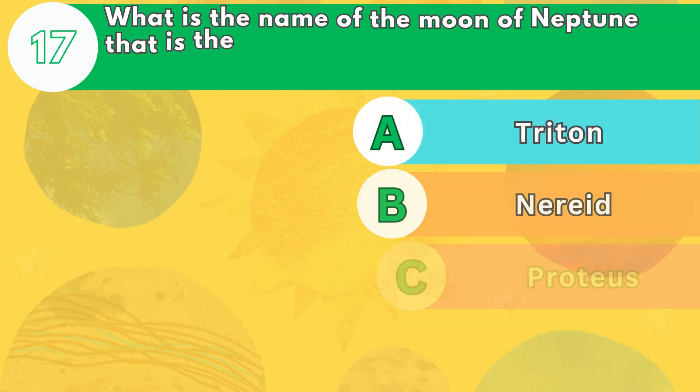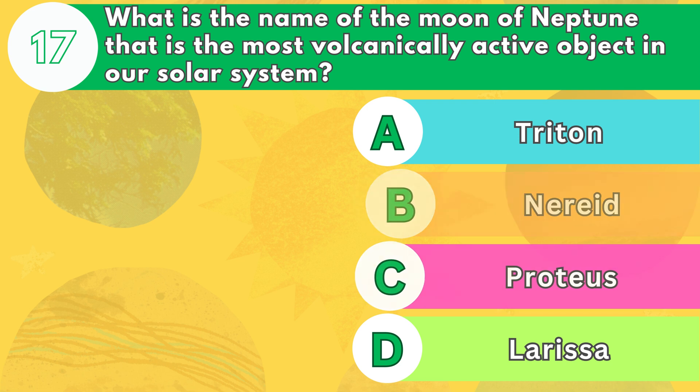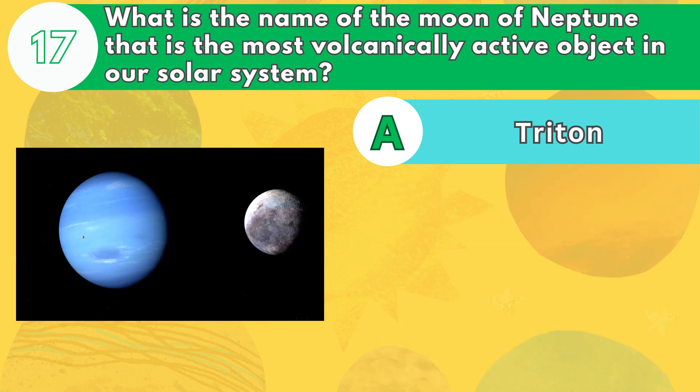Number 17. What is the name of the moon of Neptune that is the most volcanically active object in our solar system? The answer is letter A. Triton is the largest and most interesting moon of Neptune. It has geysers that spew nitrogen gas and dust. Triton also has a very thin atmosphere and a retrograde orbit, meaning that it spins in the opposite direction of Neptune.